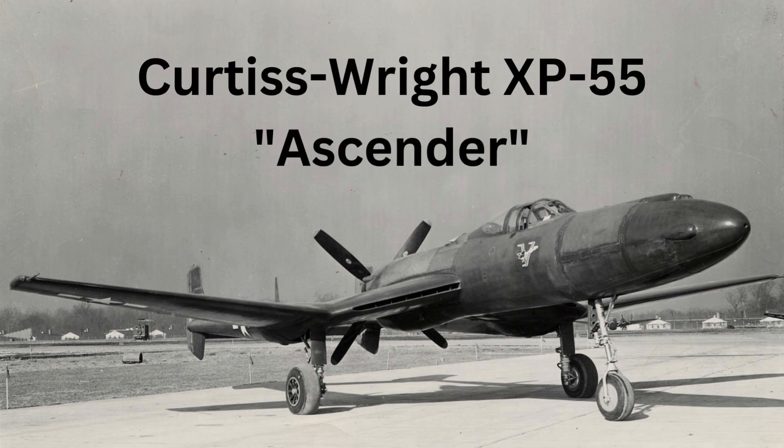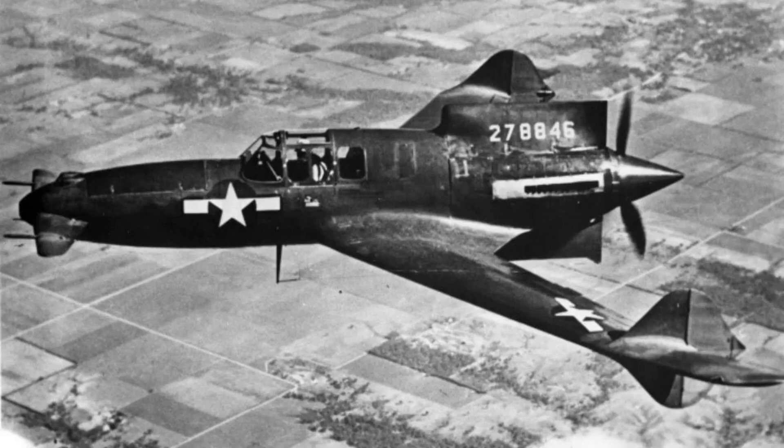The Curtis Wright XP-55 Ascender was a unique experimental aircraft developed by the Curtis Wright Corporation during World War II. It was designed to be a high-performance interceptor aircraft that could outmaneuver enemy fighters. However, the XP-55 Ascender failed to live up to its expectations and never entered production.